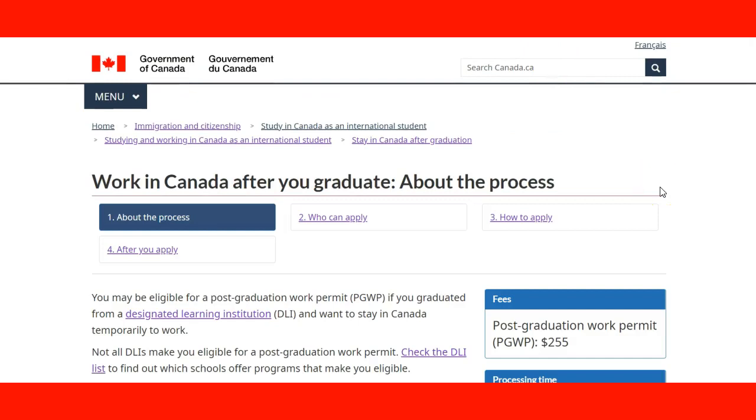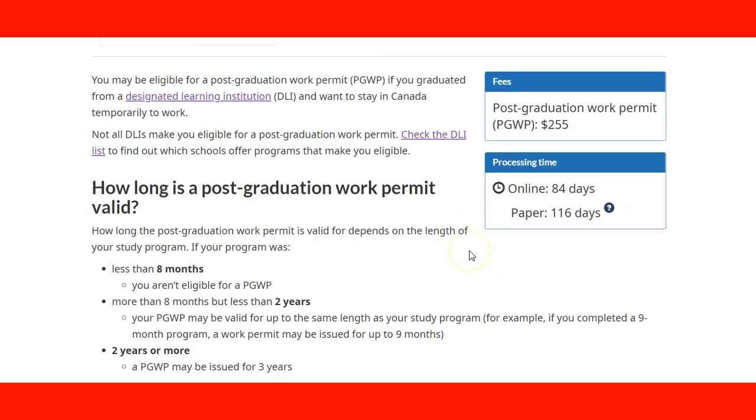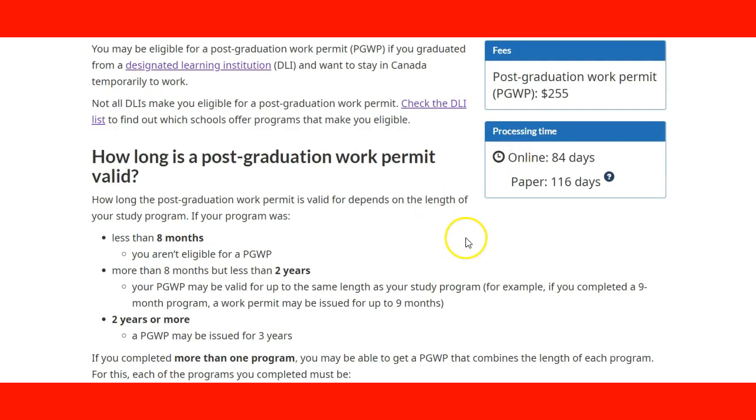When you look at working in Canada after you graduate, this is a process. The post-graduation work permit fee is $255. The processing time online is 84 days; on paper it is 116 days. Online will always be faster than on paper. Depending on the situation you can use either, but online is most recommended because it's faster.